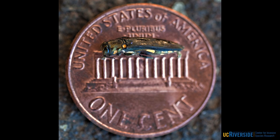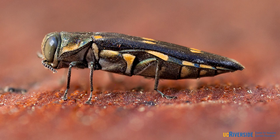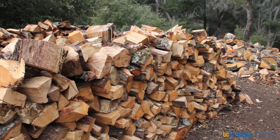The gold-spotted oak borer is a new pest that's threatening California's oak forests. This beetle is native to Arizona and is believed to have been transported into Southern California through infested firewood.